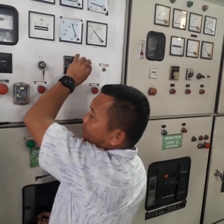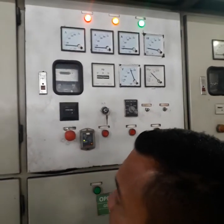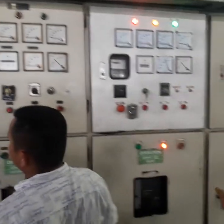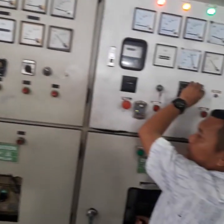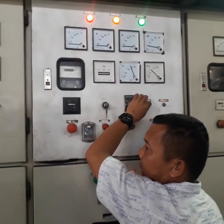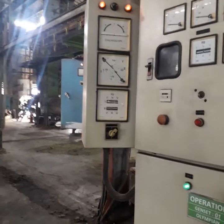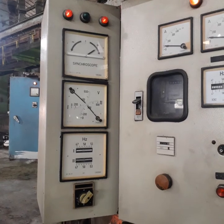Ini dia guys operatornya — operator engine room. Ini genset nomor 1, genset nomor 2, genset nomor 3. Sekarang kita mau gandeng genset nomor 1 dengan genset nomor 3.